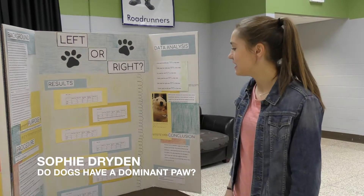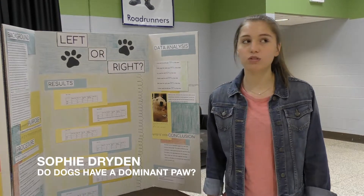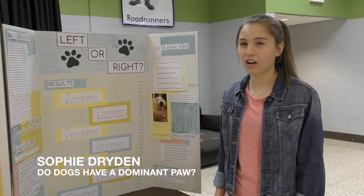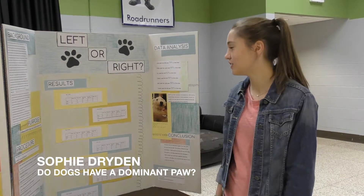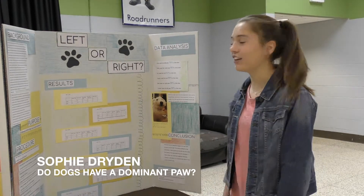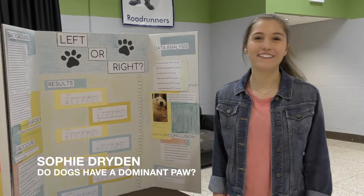So I tested seven different dogs, and all but one of them showed that they used one paw a lot more than the other. It was very obvious for all except one dog — the other dog didn't really respond to any of the tests. But for the most part, I concluded that yes, they do have a more dominant paw. So dogs are not ambidextrous; they prefer one paw over the other.